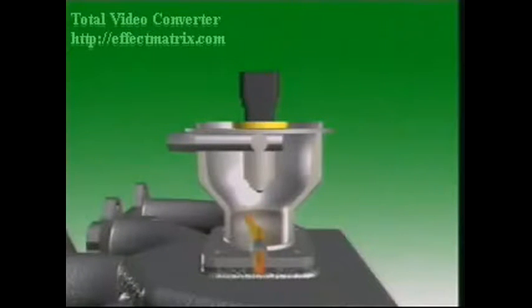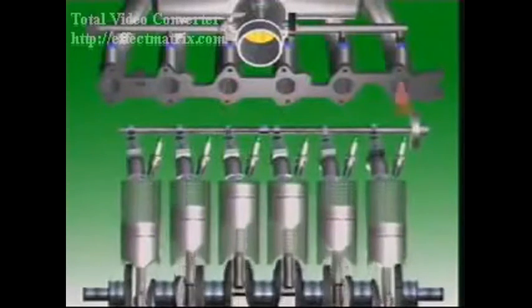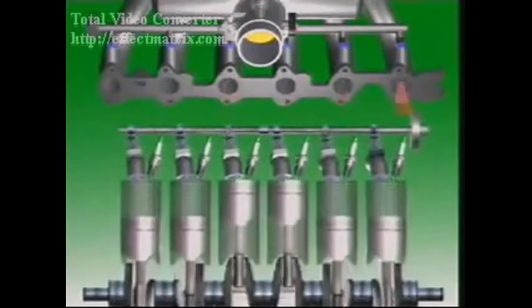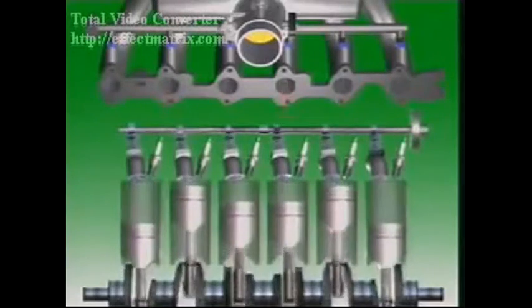Throttle body injection sprays fuel into the air as it passes through to the intake manifold. Multi-point injection has an injector for each cylinder, which sprays fuel directly into the intake valve port.